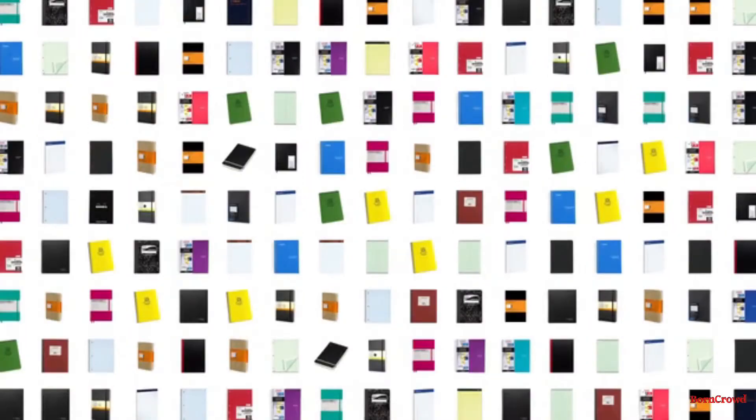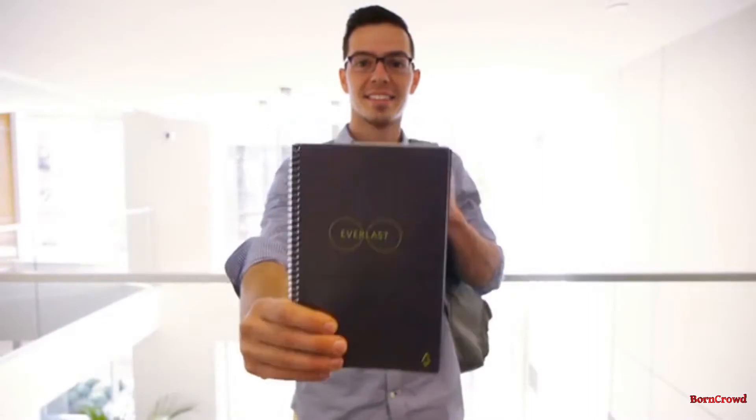Imagine 1,000 of your favorite notebooks in one sleek design that fits in your backpack. Here's how it works.